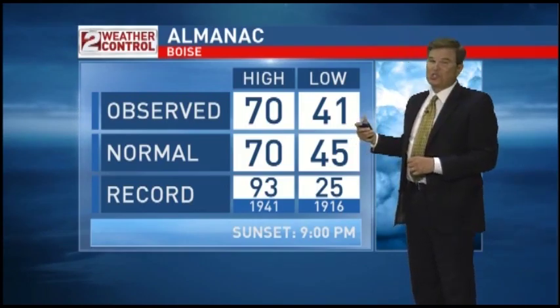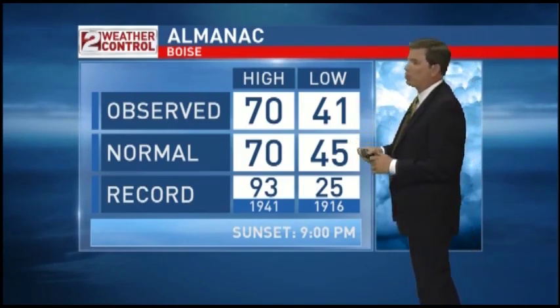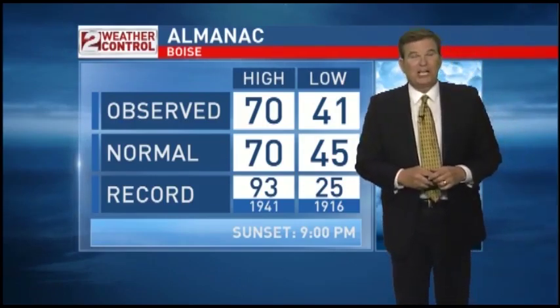The low last night was nice and cool — we got down to 41 degrees, which was 4 degrees cooler than the average of 45 degrees. But the record for this date stands at 93 degrees. By Friday we're going to be seeing temperature readings pushing into the upper 80s range — not quite record levels, but still going to be very, very warm.